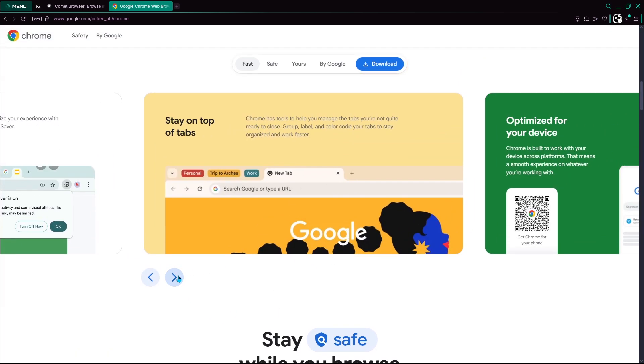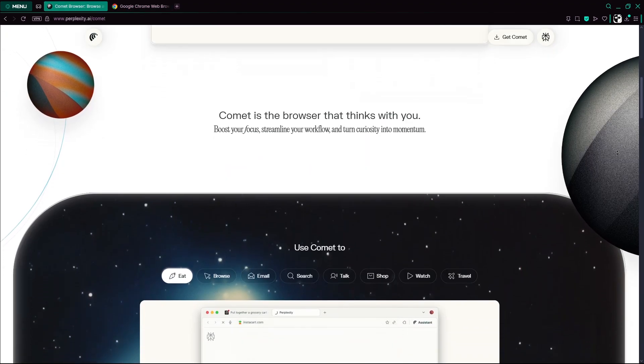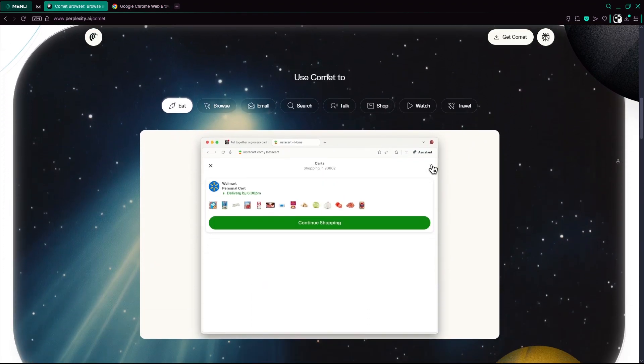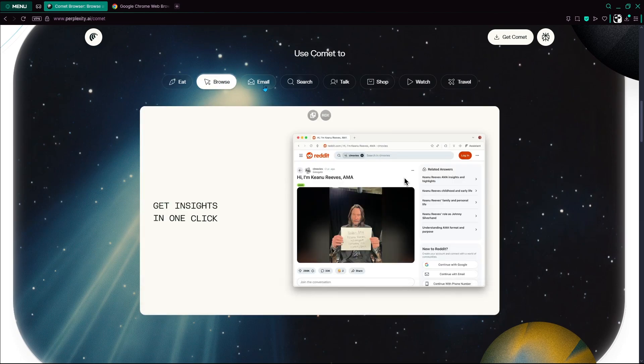While Google Chrome continues to be the dependable browser for most users, Perplexity Comet introduces bold innovations in AI-driven browsing that could shape the future of how we interact with the web.